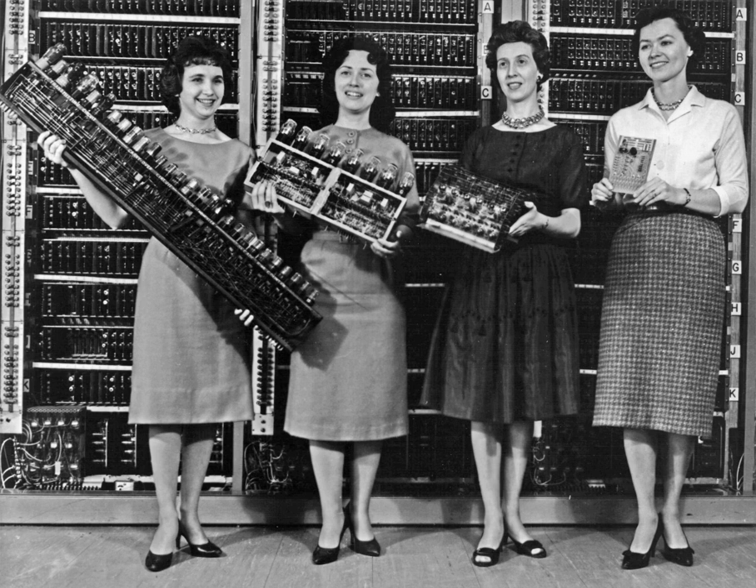Companies like Friden, Marchant Calculator and Monroe made desktop mechanical calculators from the 1930s that could add, subtract, multiply and divide. In 1948, the Curta was introduced by Austrian inventor Kurt Herzstark. It was a small, hand-cranked mechanical calculator and as such, a descendant of Leibniz's Stepped Reckoner and Thomas's Arithmometer. The world's first all-electronic desktop calculator was the British Bell Punch ANITA, released in 1961. It used vacuum tubes, cold cathode tubes and Dekatrons in its circuits, with 12 cold cathode Nixie tubes for its display.